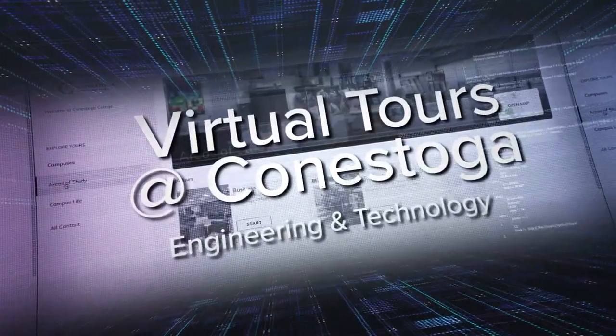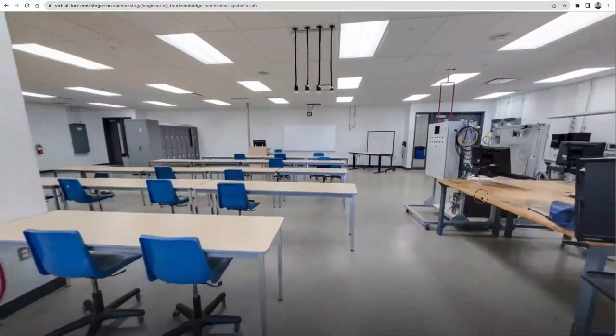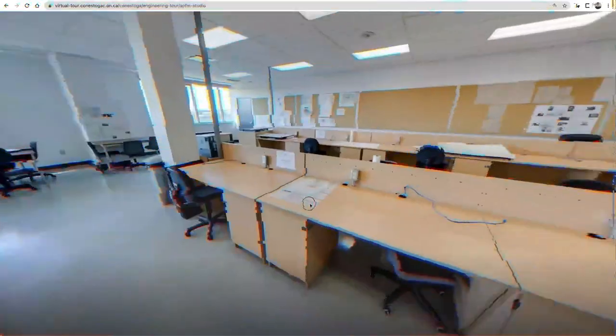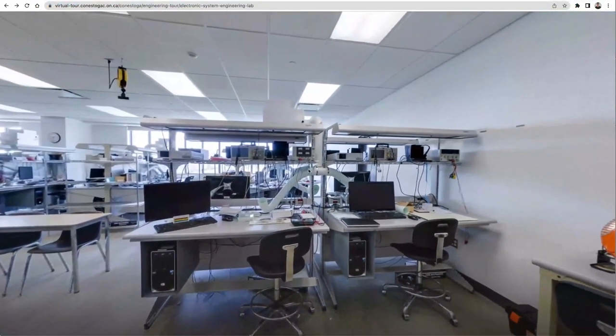Welcome to another video of virtual tours at Conestoga. Utilizing our powerful virtual tour website, I will be walking us through some incredible places that you'll be using if you're studying engineering at Conestoga. Throughout the video, you will discover some of the places you will use and some quick facts about each stop.